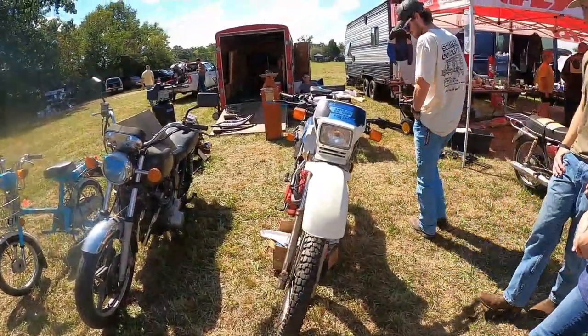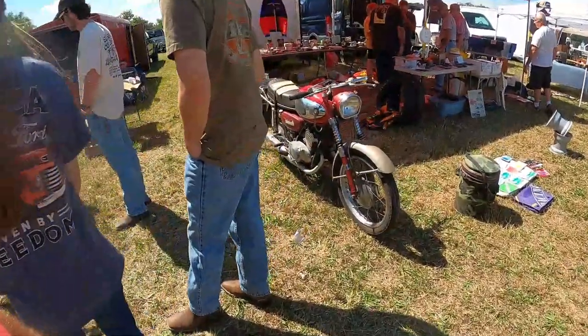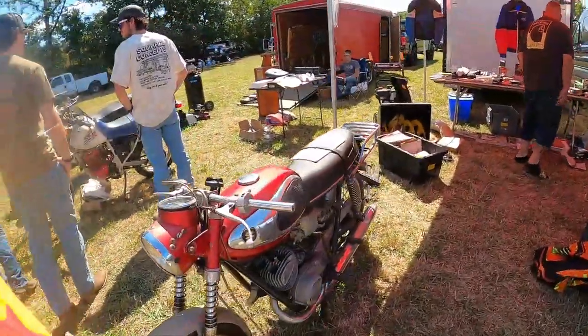These are funky because it's twin carb on one cylinder — a primary and a secondary carb, so one opens up first before the other. Motor is fresh, needs carbs.